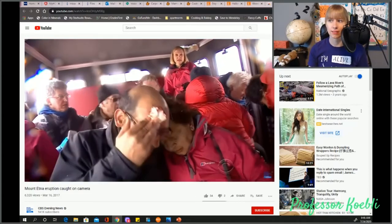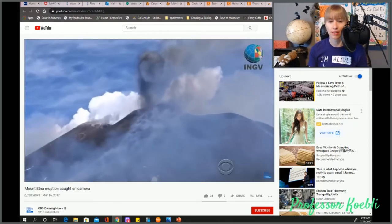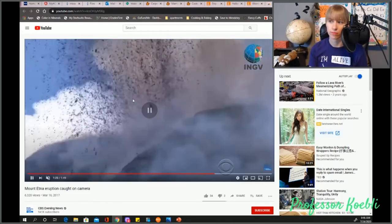It is not wise to be this close to an active volcanic edifice.